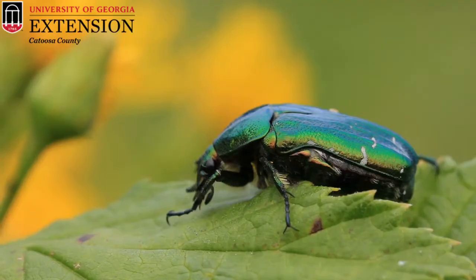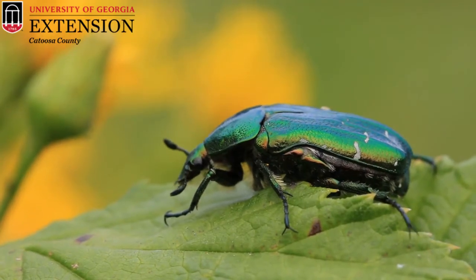Today we're going to be talking about green June beetles. This is one of many bugs referred to as June bugs. There are three main beetles in our area that people refer to as June bugs, or sometimes even May bugs: the chafer beetle, the green June beetle, and the Japanese beetle.